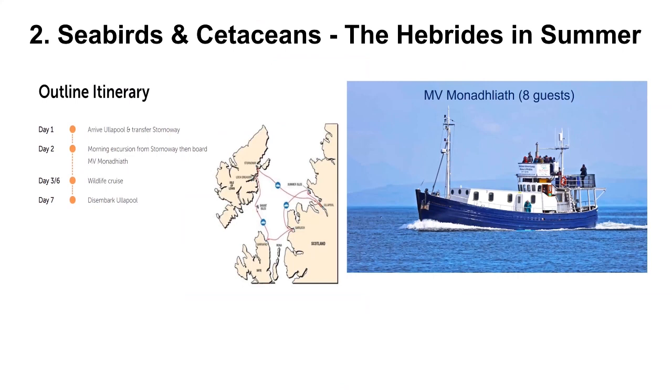The next one is another Scottish wildlife cruise. This one goes from Ullapool — it's a slightly shorter trip lasting seven days on this comfy vessel that harbours eight guests, the Monalich, perhaps — hopefully somebody will correct me at question time. It's another really interesting itinerary passing through the Minch Sea, which is a stronghold for white-beaked dolphin, and visiting Skye as well as the Isle of Lewis.